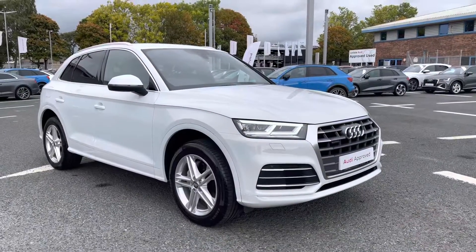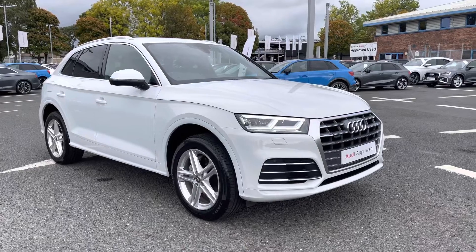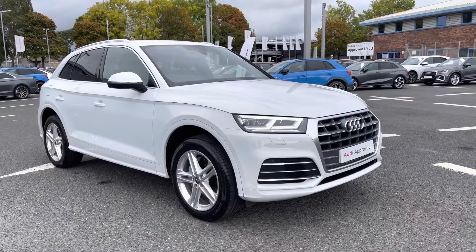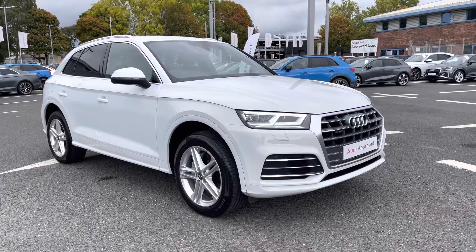If you'd like any more information regarding this approved used Audi Q5 S-Line Quattro, or for a personalised finance quote, please give us a call on 01228 371516. Thank you.